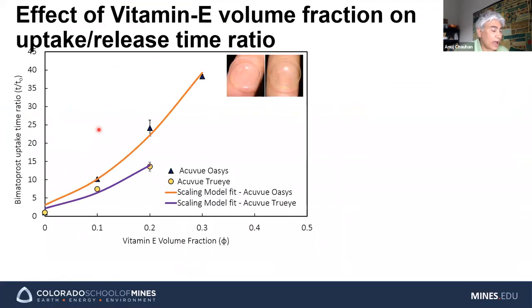This shows the fold increase in release duration with vitamin E loading. With 10% vitamin E, the release duration increases tenfold. With 20% vitamin E, it increases twentyfold. With 30%, it increases fortyfold. We can very nicely control release duration simply by controlling how much vitamin E we put into the lens.